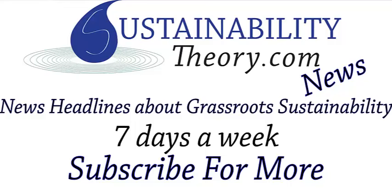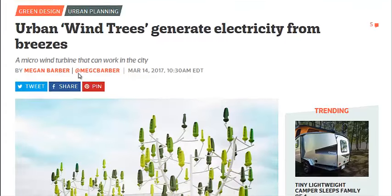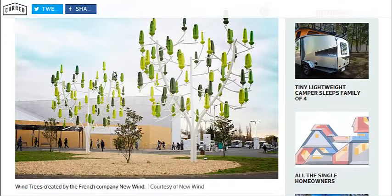Hello, Carl here with Sustainability Theory News. We're over at Curb.com, and they have a story about a company called New Wind out of France, who have created a type of wind turbine that looks like a tree.